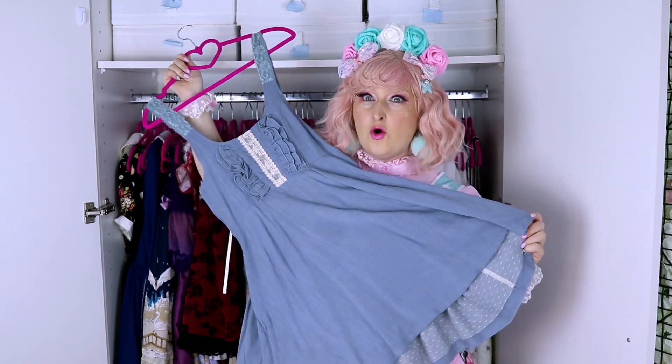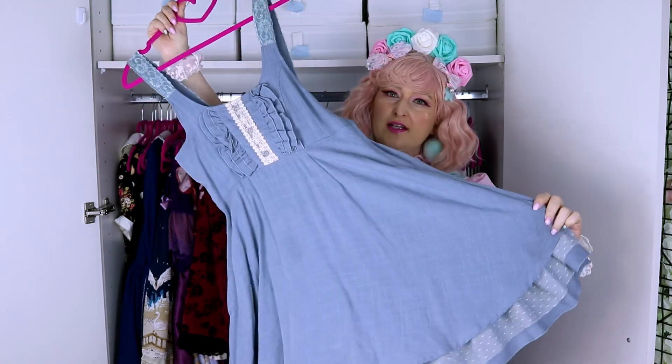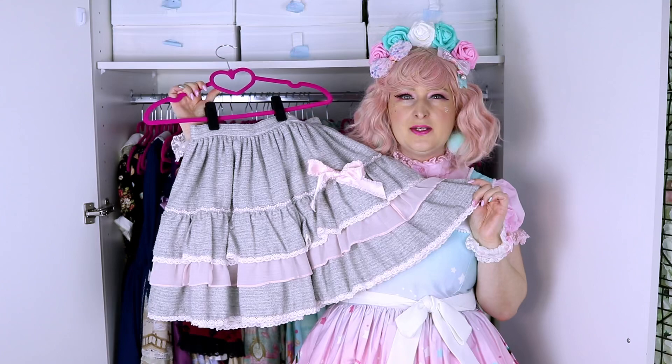This is a dress from Axisfam. I love it because it's so casual and comfortable — you can wear it like that or with a petticoat. It's perfect for action lolita or anything in the summer, and it looks like denim. Really really nice.